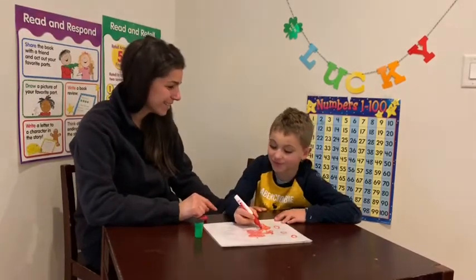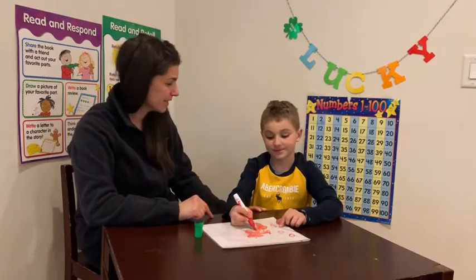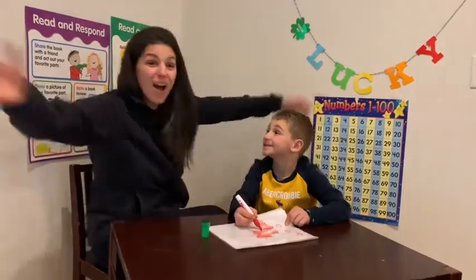91, 92, 93, 94, 95, 96, 97, 98, 99, 100!